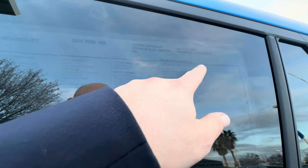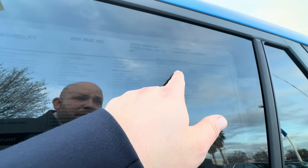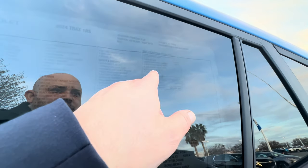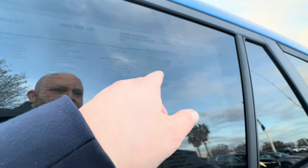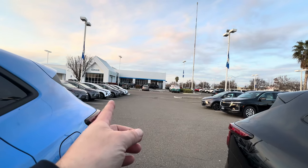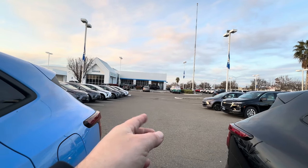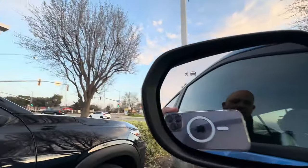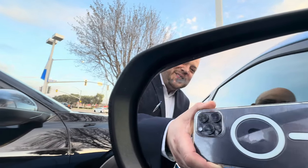You got the Fountain Blue color that's going to add $395. In your driver confidence package, you get rear cross-traffic alert, a lane-changing alert with blind zone alert, and rear parking assist. So basically when you're backing up, you're going to have assistance with the lines. If someone's driving either way, it'll give you an alert on the screen, and don't forget you got your side blind zone alert right there.